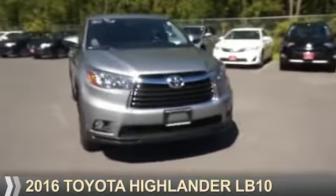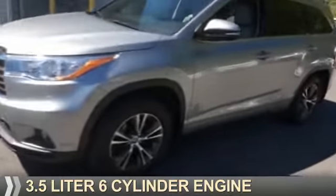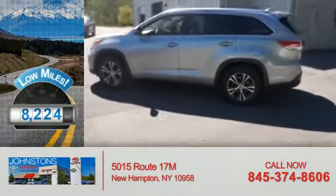Presenting the 2016 Toyota Highlander. It's powered by a 3.5-liter, six-cylinder engine and an automatic transmission. With fewer than 9,000 miles, this vehicle is like new.